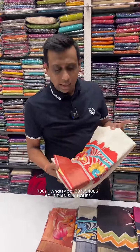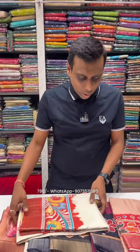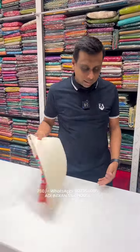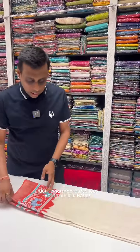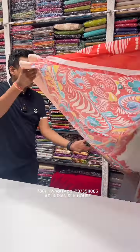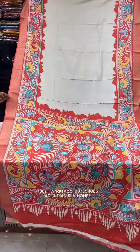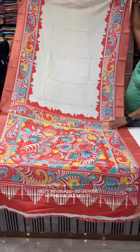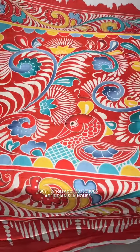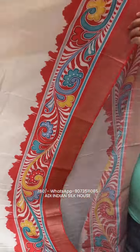Batik print with zari border tussar silk saree, price only 780 rupees. Pasta color options available — very uncommon color options. Special today: white and red combination, also off-white and red combination with printed decency.